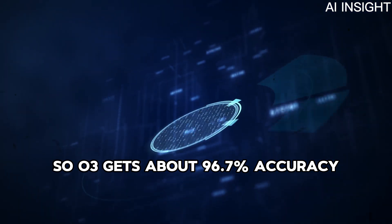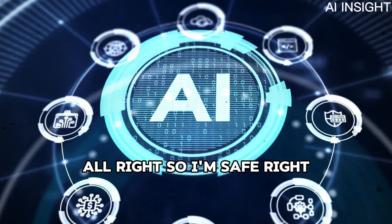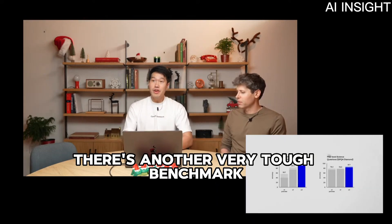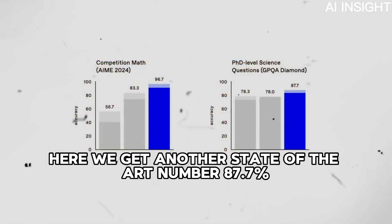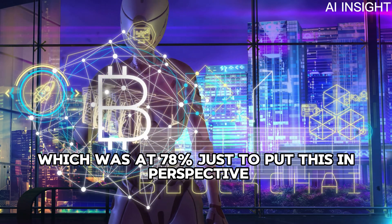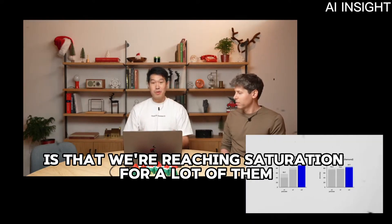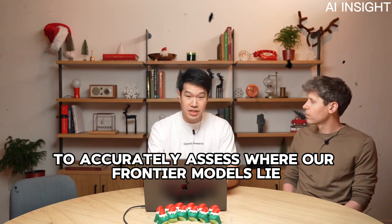O3 gets about 96.7% accuracy versus O1's performance of 83.3% on the AME. That really signifies that O3 often just misses one question on this very hard feeder exam for the USA Mathematical Olympiad. There's another tough benchmark called GPQA Diamond, which measures the model's performance on PhD-level science questions. Here we get another state-of-the-art number: 87.7%, about 10% better than O1's performance at 78%. To put this in perspective, an expert PhD typically gets about 70% in their field of strength. From some of these benchmarks, we're reaching saturation or nearing saturation.